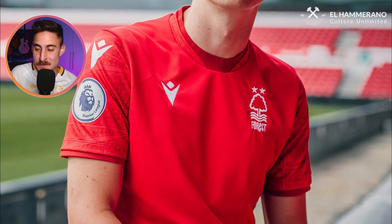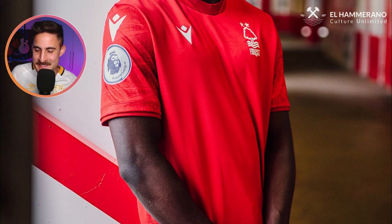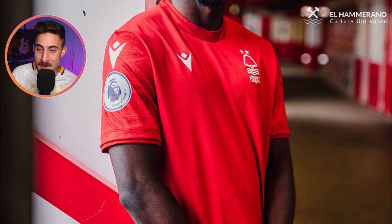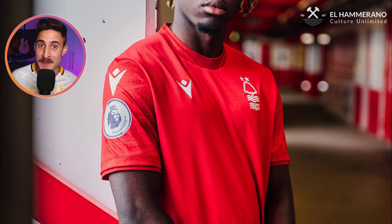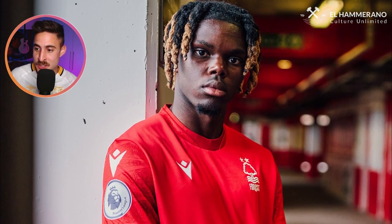Now we've got Nottingham Forest and their Macron offering. What I like about it is at time of recording there's no front sponsor. And what I love about Forest is they've got the two stars above their crest, which obviously represents when they won the European Cup twice. Well done, Forest — glad you're back in the Premier League. It's a nice, simple jersey, simple design.